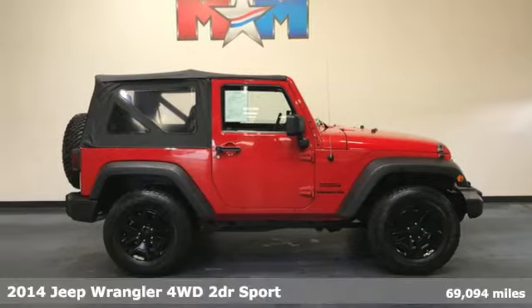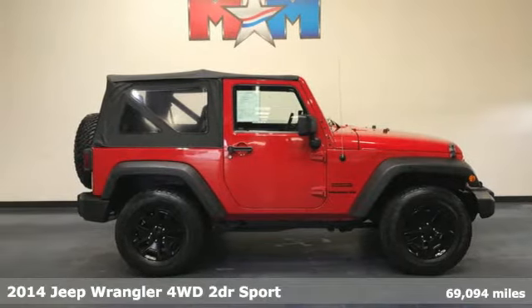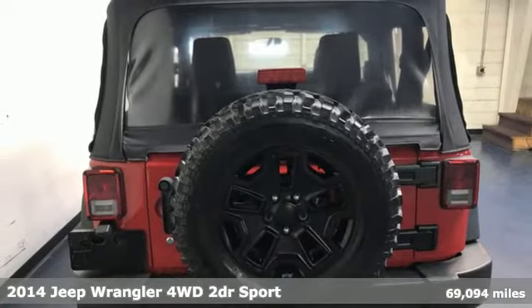It's a 2014 Jeep Wrangler. Journey anywhere in a Jeep. Plus, it offers an exciting list of features.